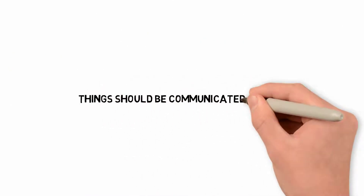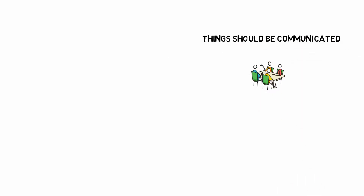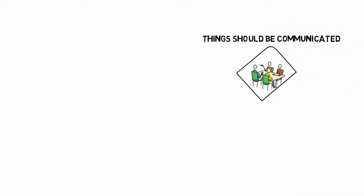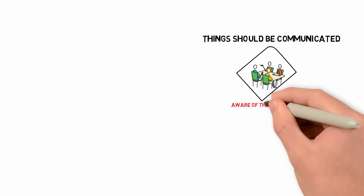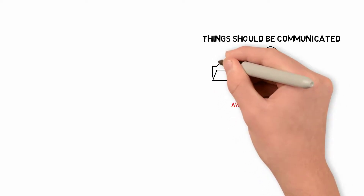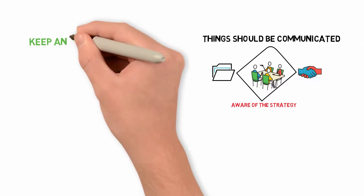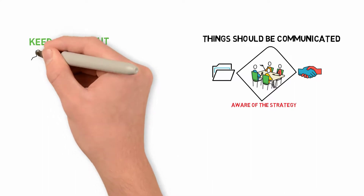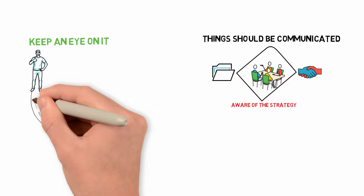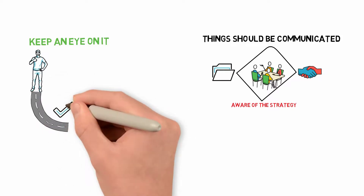Things Should Be Communicated. It's impossible to communicate too much. To involve and educate all participants, the proposal must be communicated in various methods. Everyone must be aware of the strategy and their part in carrying it out. Determine how various organizations choose to gather data and meet them there. Keep an eye on it — if people don't have a way of keeping track of it, even the best laid plans will slip away because they're too tricky or complex to track.